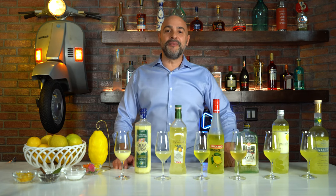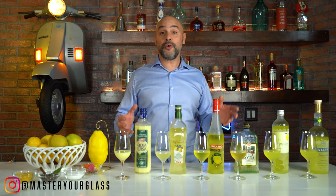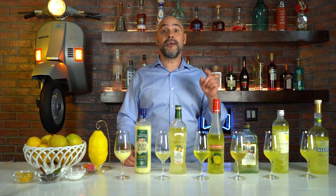Welcome back to Master Your Glass with me, Levi Olaro. What happens when life gives you lemons? Well, there was this lady by the name of Antonia Maria Farache who got plenty of them in her orchard and she decided to make limoncello. Thanks to her and thanks to these producers, we're going to taste six of them today, go through the differences between each and every one of them, and help you pick the one you might like best. Andiamo!